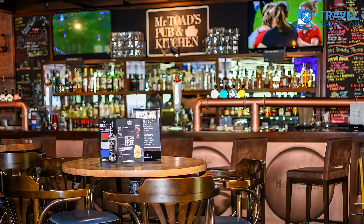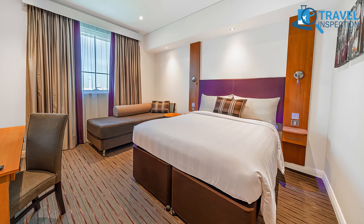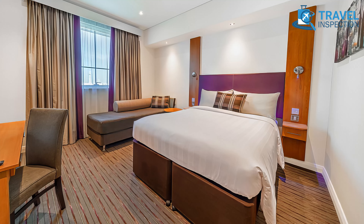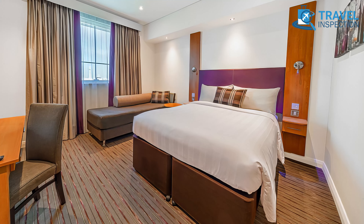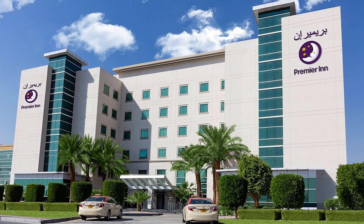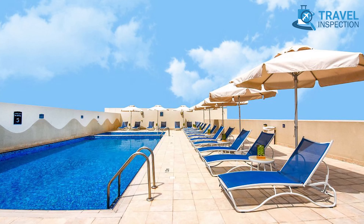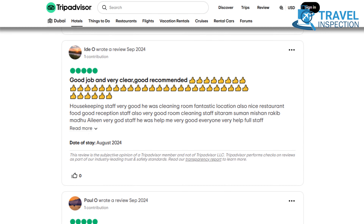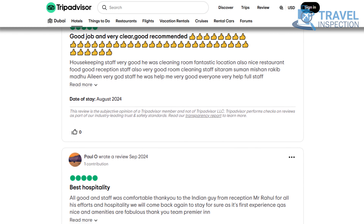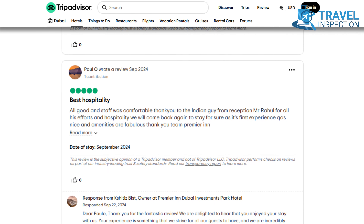Relax in the evening at Mr. Toad's Pub and Kitchen, which is known for its cozy atmosphere. Rooms are fitted with blackout curtains, hypnose beds, and a selection of pillows for a restful night. In a city known for luxury, Premier Inn Dubai Investments Park stands out as a budget-friendly gem that doesn't skimp on essential comforts. With consistently positive reviews, this hotel earns high marks for cleanliness, value, and service.